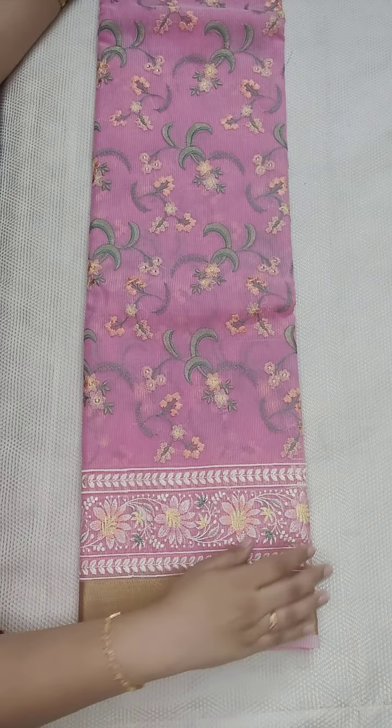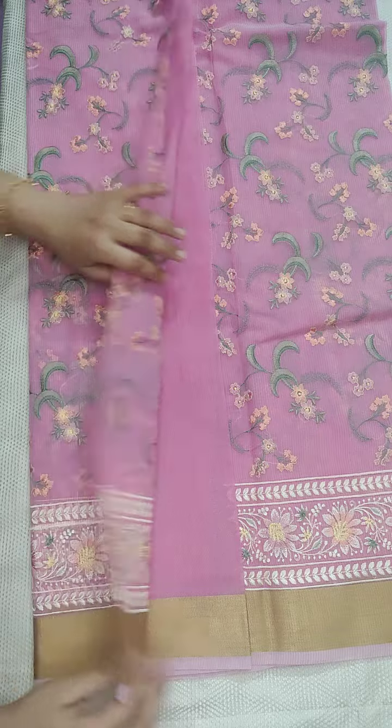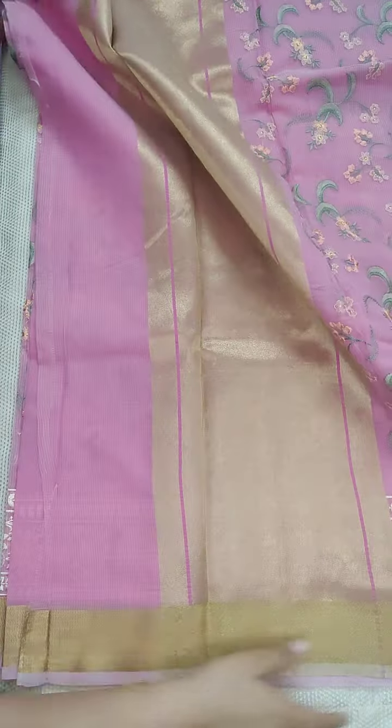The price is 2400 with free shipping all over India. This is a Banarasi saree design — same design, only color difference. We have beautiful colors. This is the pallu part — the tissue pallu is very nice. This is a heavy saree with heavy embroidery, it's a Kota saree.